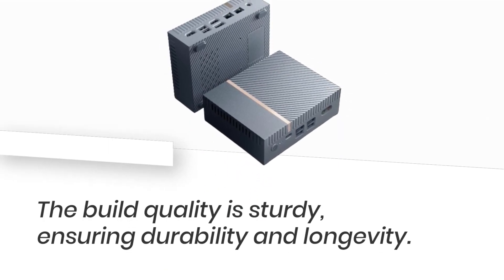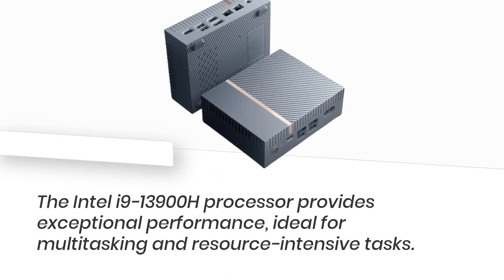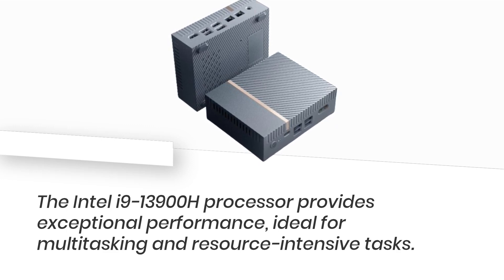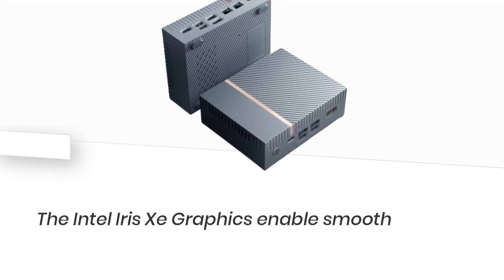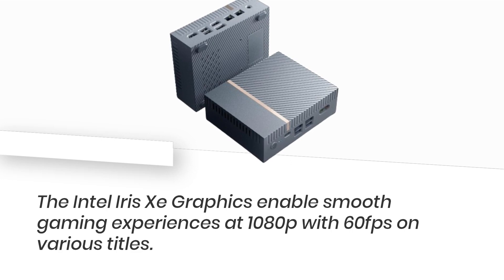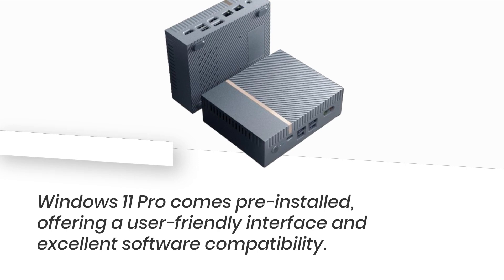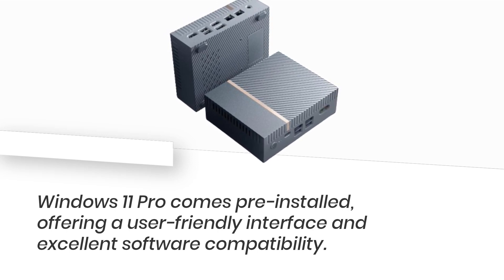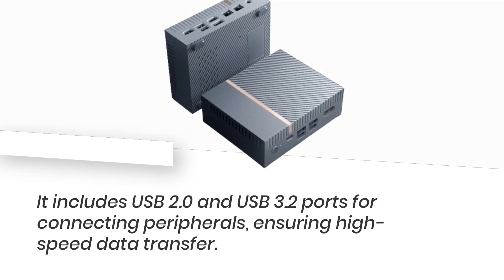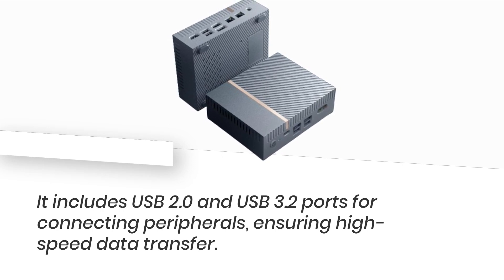The build quality is sturdy, ensuring durability and longevity. The Intel i9-13900H processor provides exceptional performance, ideal for multitasking and resource-intensive tasks. The Intel Iris Xe graphics enables smooth gaming experiences at 1080p with 60fps on various titles. Windows 11 Pro comes pre-installed, offering a user-friendly interface and excellent software compatibility. It includes USB 2.0 and USB 3.2 ports for connecting peripherals, ensuring high-speed data transfer.